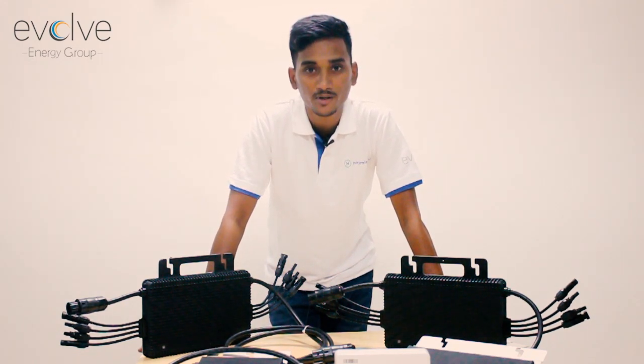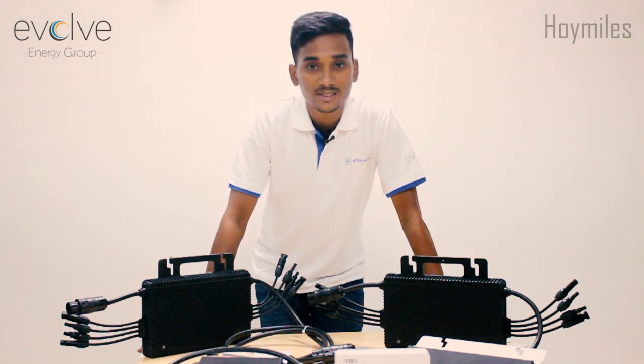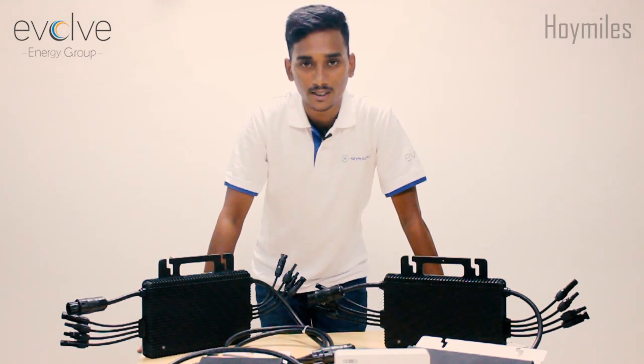Evolve is now distributed for Hohemiles microinverters, the world's first DC-Change single-unit microinverter, which has a wide range of DC input ranging from 16V to 60V and has a slow startup voltage of 22V only.